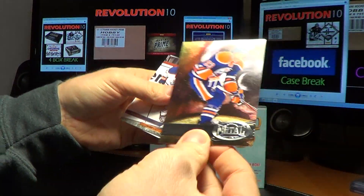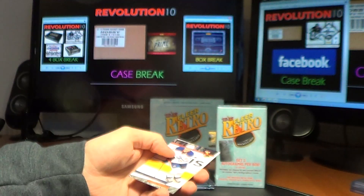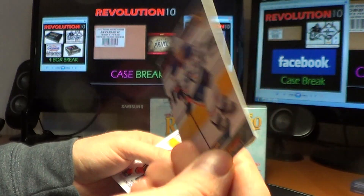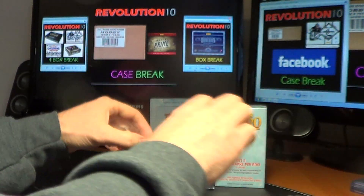We have a Metal Universe for the Oilers — Ryan Nugent-Hopkins, the Nuge. And another Nuge of the 93 version. Double Nuge!